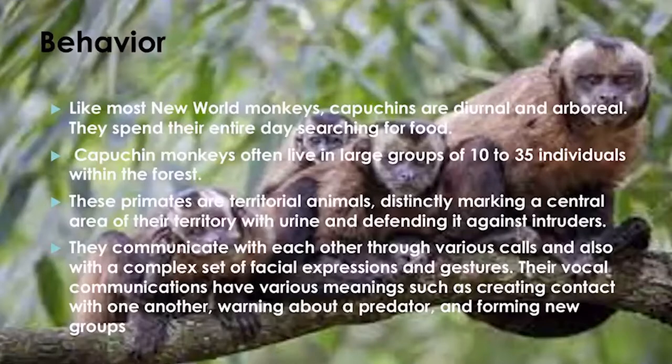Capuchin monkeys are the most intelligent New World monkey. They communicate with each other through various calls and a complex set of facial expressions and gestures. Their vocal communications have various meanings, such as creating contact with one another, warning about a predator, and forming new groups. There was a question about whether capuchins are endangered because the Amazon forest is being destroyed — and yes, that is one of the main reasons they are critically endangered.